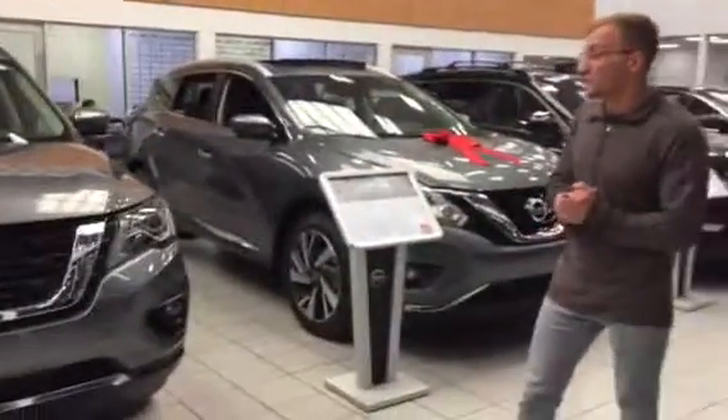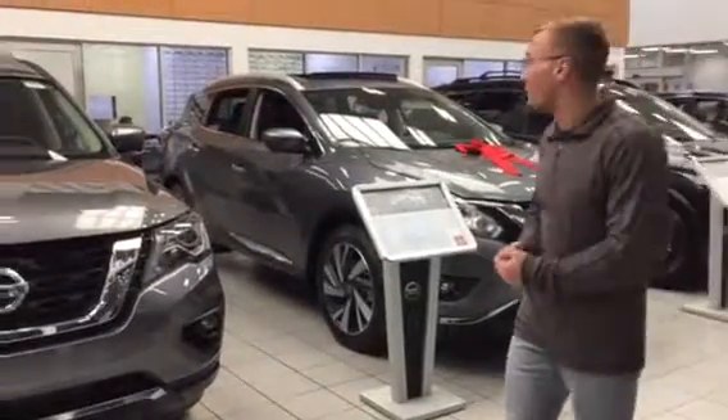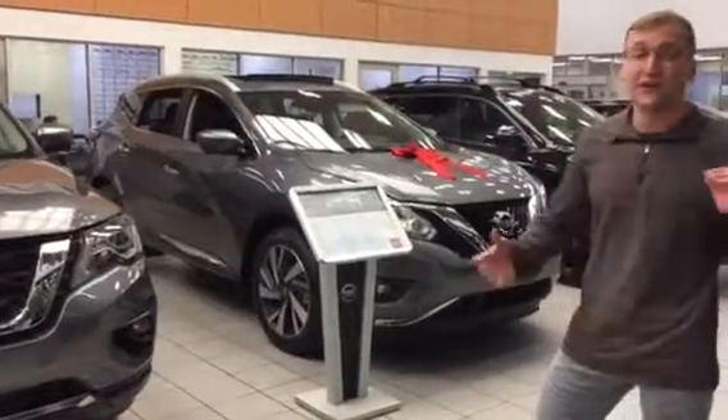Hey, Jenny Goddian here at LA Nissan. I quickly just wanted to introduce myself, kind of put a face to the name, let you know who you're dealing with, and also briefly show you the Nissan Pathfinder.